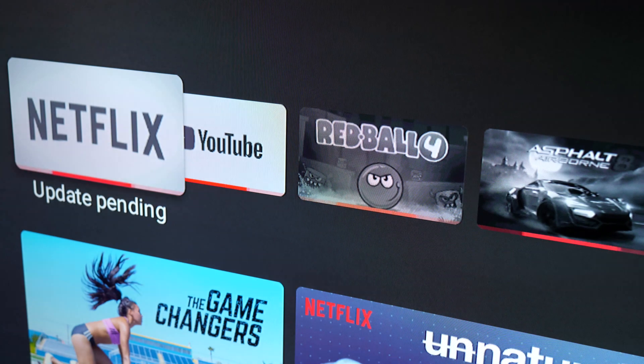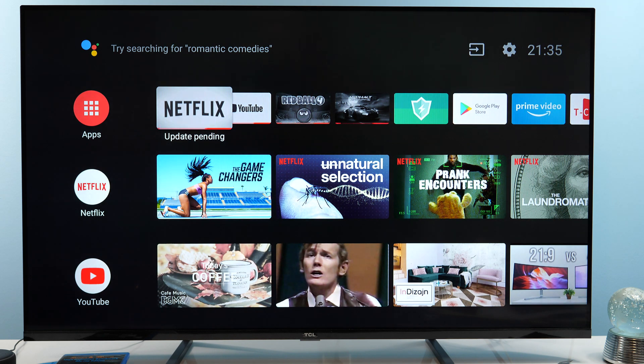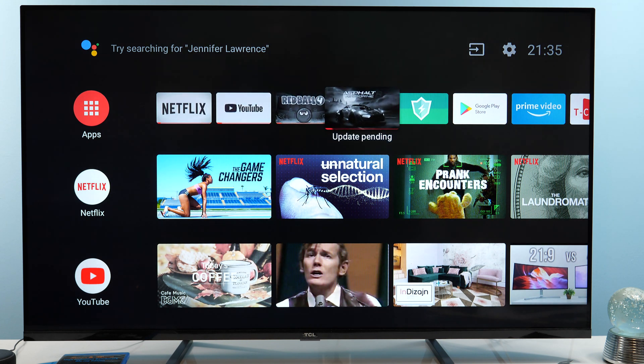Hey guys, this is Darko. If you happen to have this update pending notification on some of your apps on your Android TV, here's the solution how you can fix it. In my case this is a TCL EP68 series running Android TV version 9, and today when I turned on the TV I saw 4 apps having this update pending information.